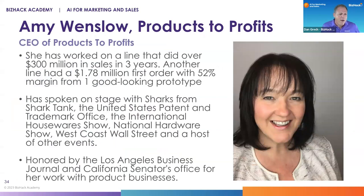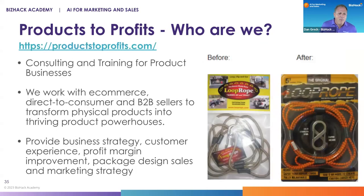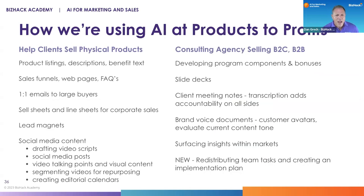Amy is the CEO of Products to Profits — a company that basically takes you from a product idea to market and to the marketplace and marketing it. Products to Profits is focused on e-commerce, direct-to-consumer, and B2B sellers. It's about taking your idea, helping you develop it, and turning it into a thriving product powerhouse. They take you soup to nuts through that whole process, and Amy is using AI both to market her own business and to serve her clients.